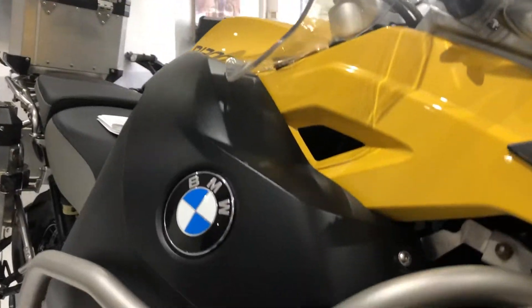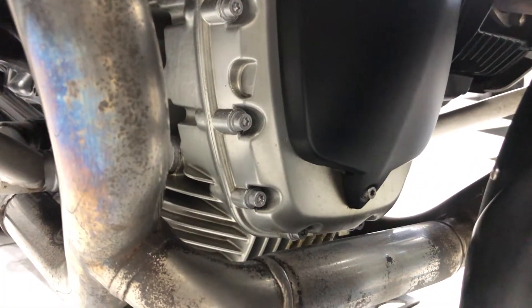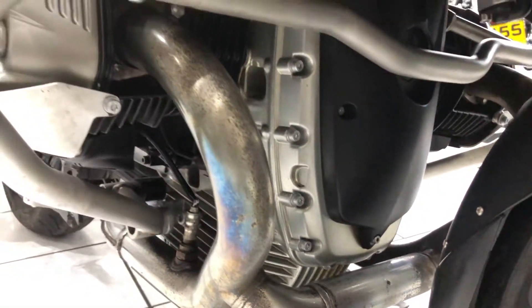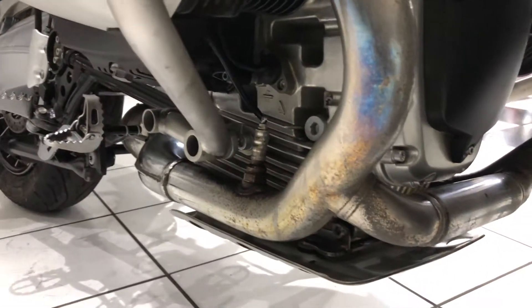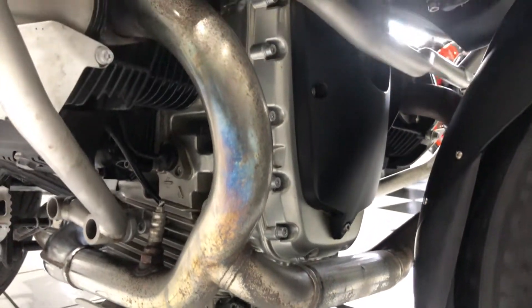The condition of the bike is lovely, very free from corrosion. If you know your GSs, they do suffer from corrosion, but you can see the front cover there — very clean. There's some little surface pitting on the exhaust, but you've got to take into account the mileage and the age of the bike.